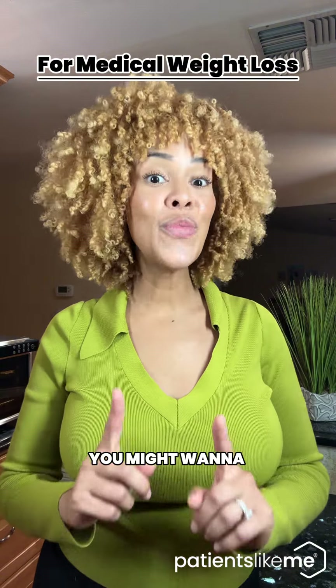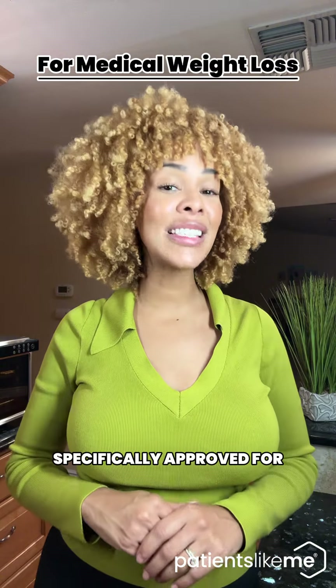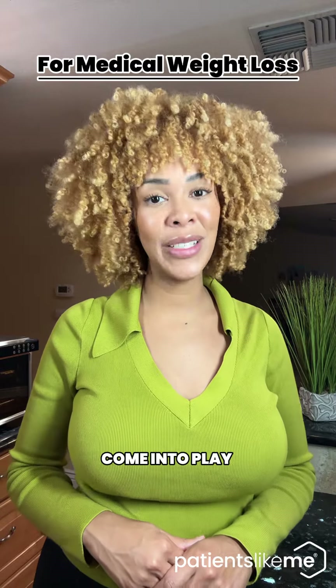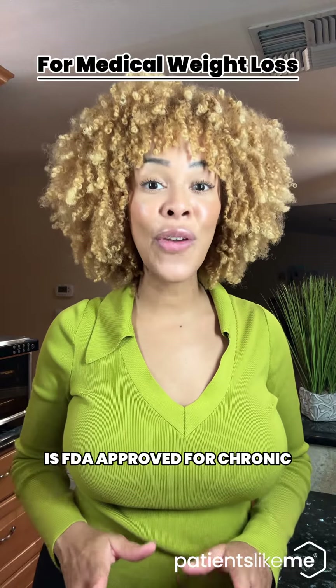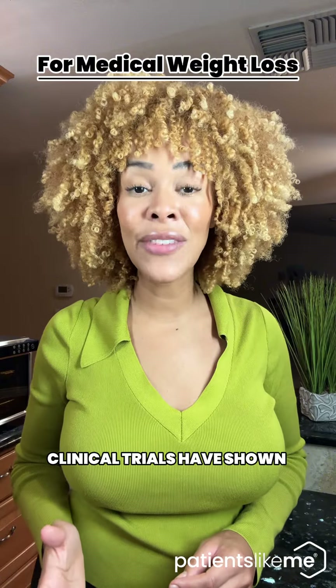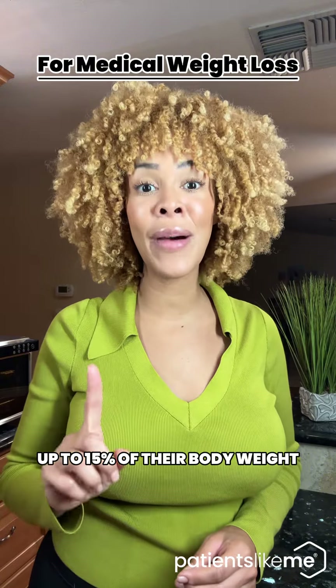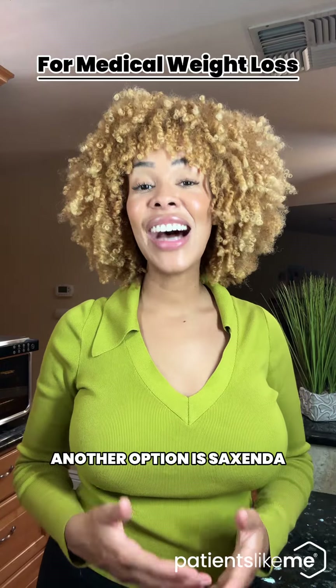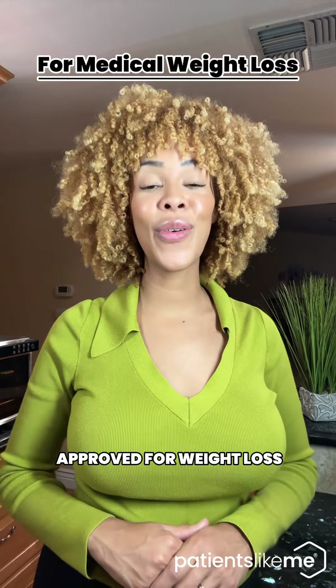Now if weight loss is your goal, you might want to look at GLP-1s specifically approved for managing obesity. That's where medications like Wegovy come into play. Wegovy is FDA approved for chronic weight management in both adults and adolescents. Clinical trials have shown that patients can lose up to 15% of their body weight when combined with diet and exercise. Another option is Saxenda, a daily injection that's also approved for weight loss.